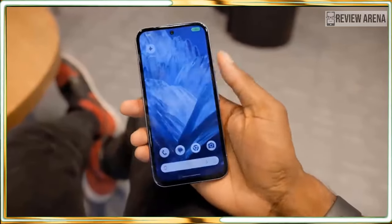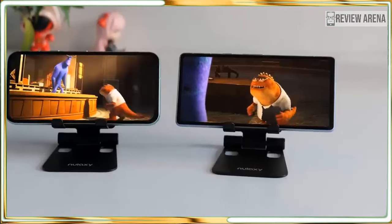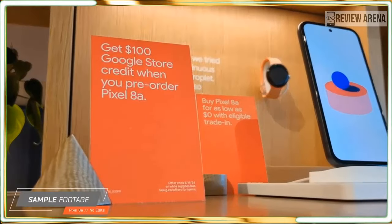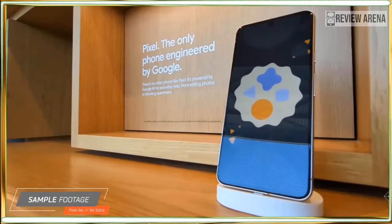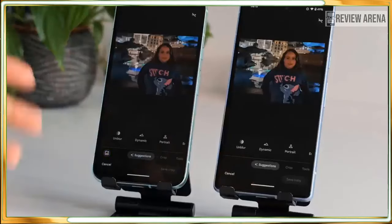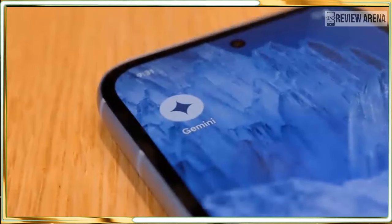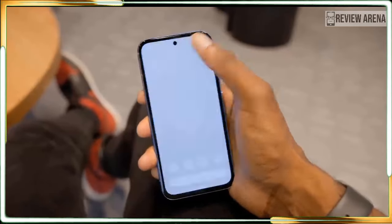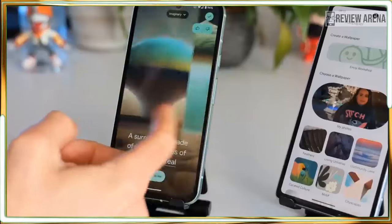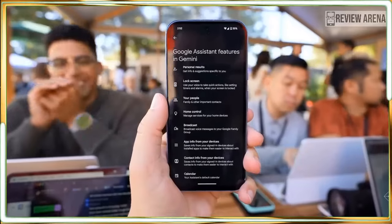If you wanted a cuter, more curvaceous version of the Pixel 8, the Pixel 8a delivers. It looks like every other Pixel phone since the Pixel 6, but that's brand identity. I actually like the camera bar — I prefer its symmetry to the camera bump on most other phones. The Pixel 8a has nicely rounded corners and some flashy color options, including the brighter than expected yellow-green of my review sample, a nice step into the light from the more subdued mint green Pixel 8. The back is plastic, not glass, but the matte finish and great colors make it look much more premium than the ugly plastic phones of old. I miss the two-tone options of the Pixel 6 phones, but it is still a pretty phone that will stand out just enough from the herd of Galaxy and iPhones.